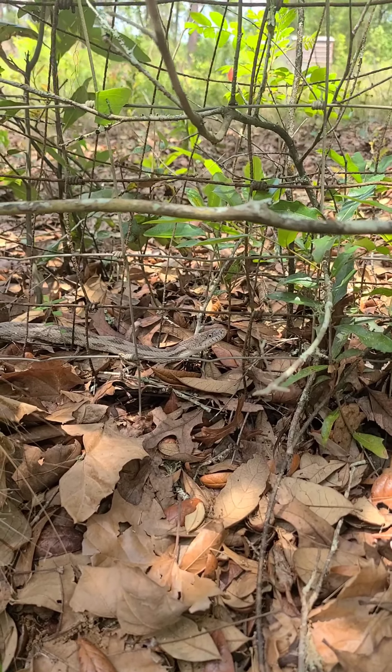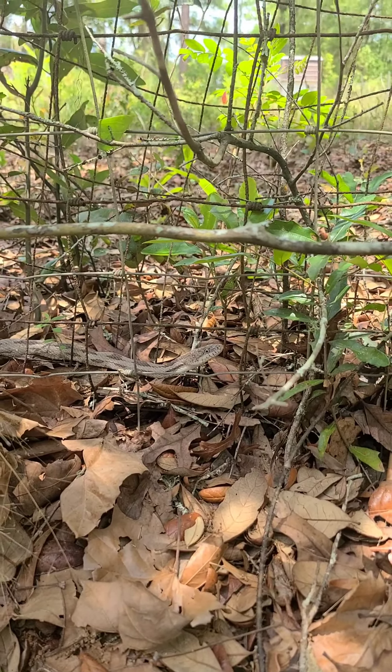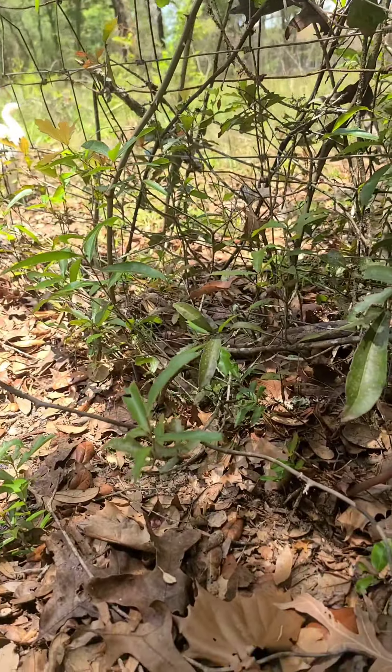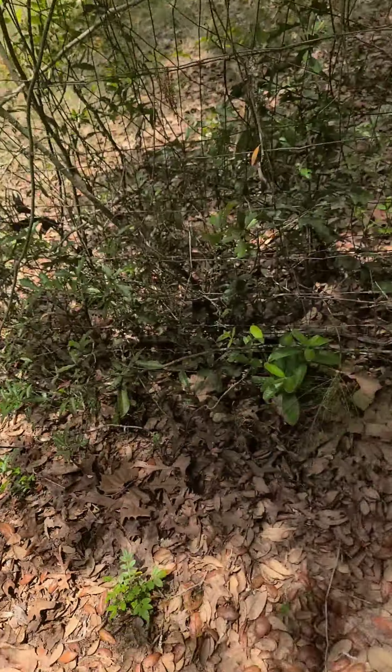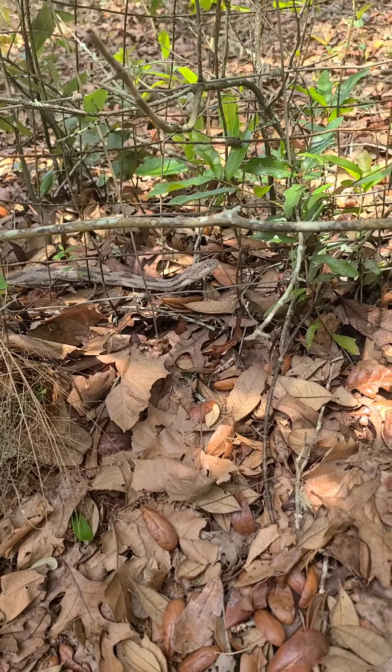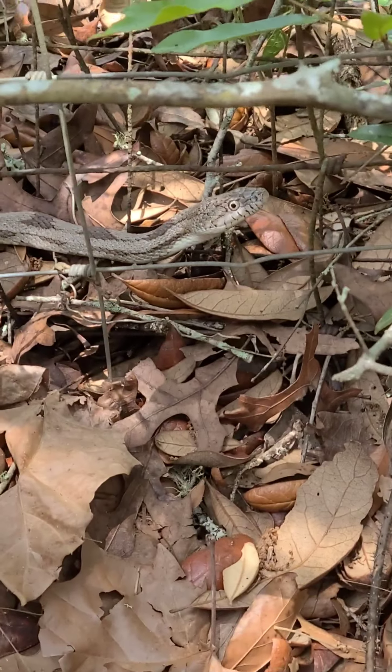Jag is very interested in something, so I came over to see what it might be. Well hello. This is what we would call a gray rat snake. She's a nice one.